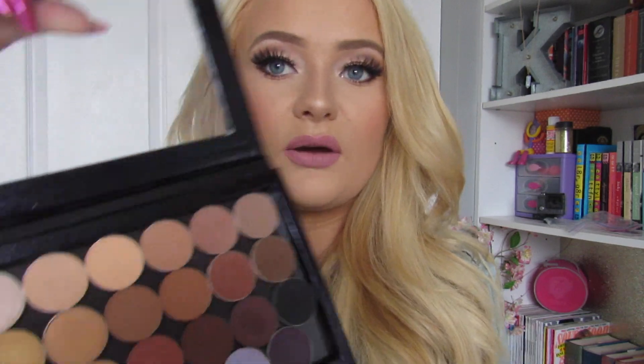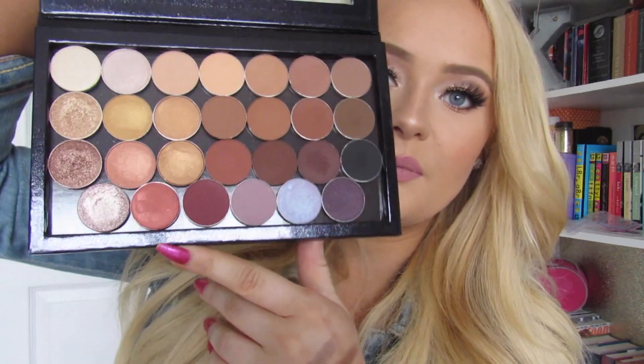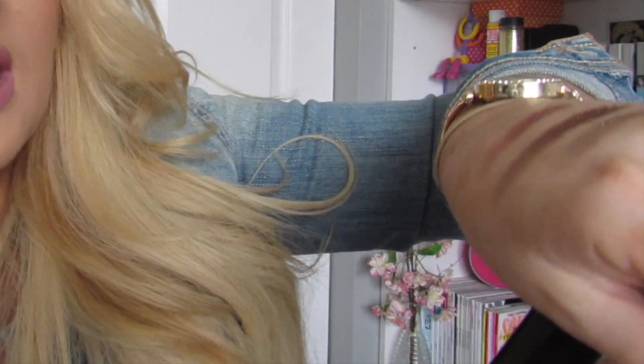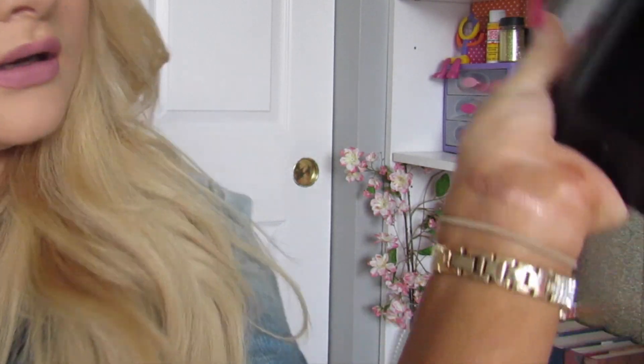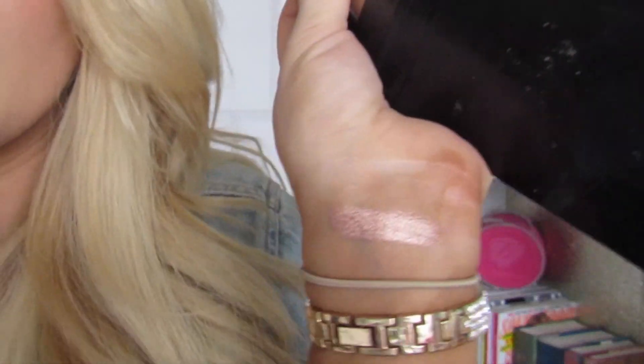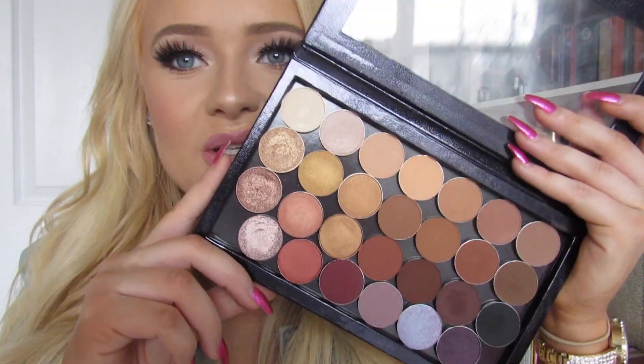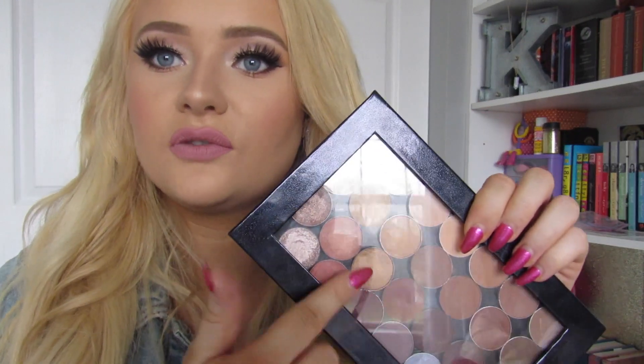The second desert island pick is a custom Z palette I put together myself using MAC, Makeup Geek, and Anastasia Beverly Hills shadows. I swatched two Makeup Geek foiled eyeshadows and immediately went to their website and ordered more — they're that good. My favorite shade is 'Grandstand,' which is a fan favorite. This feels like a true life palette; I don't feel like I need any other palette. I'll definitely do a full video going through each individual shade and swatching it if you're interested.